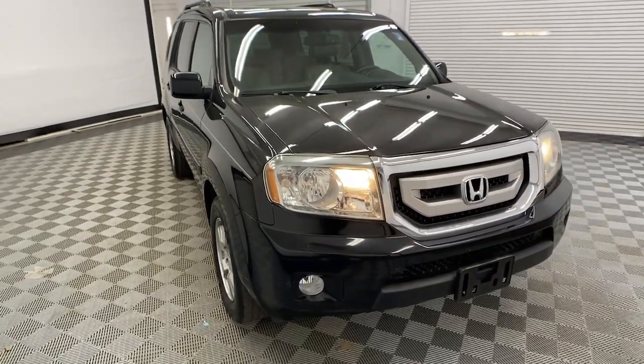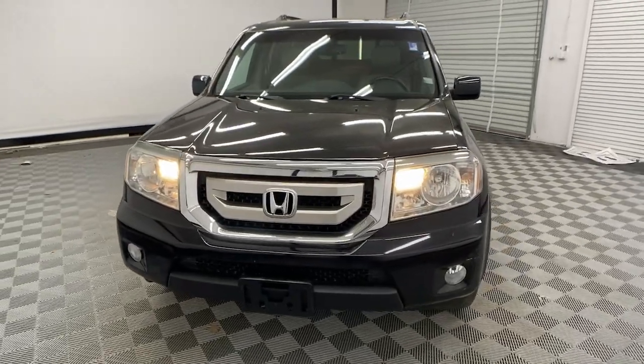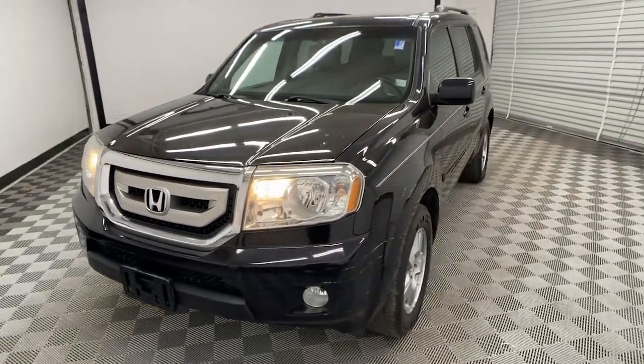Introducing the 2011 Honda Pilot. With less than 200,000 miles on the odometer, this vehicle stands out from the rest.